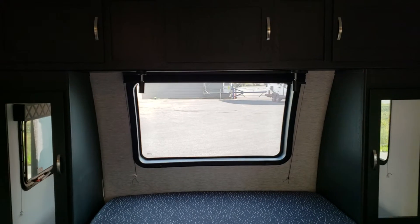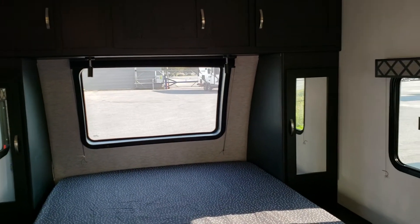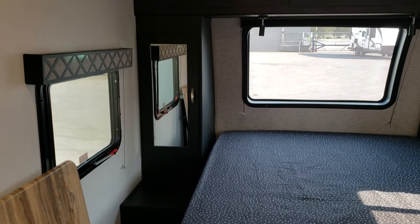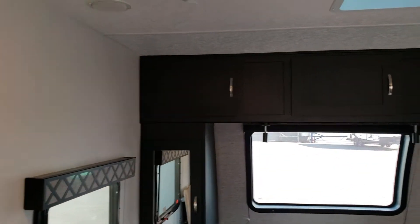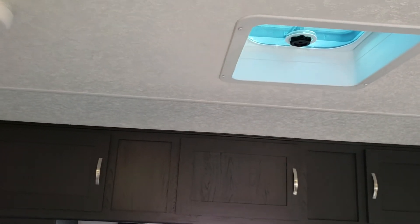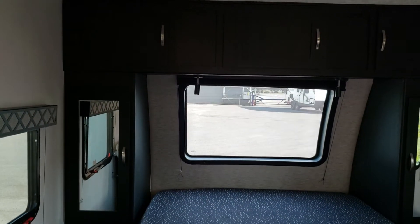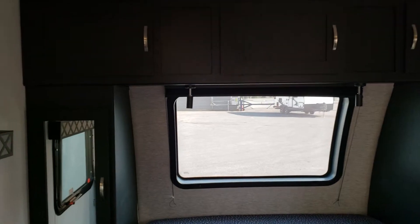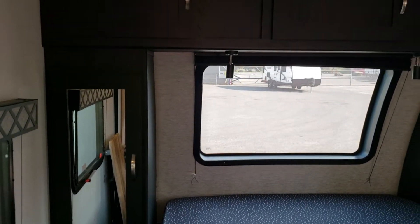There's a blackout shade for the front window, but on a darker day it certainly lets a lot of light inside. Two opposing windows provide ventilation when you're off grid, and there's also a vent above the bed. So there's a lot of light, a lot of ventilation, individual reading lights, and a ton of storage for those longer trips you may want to take.